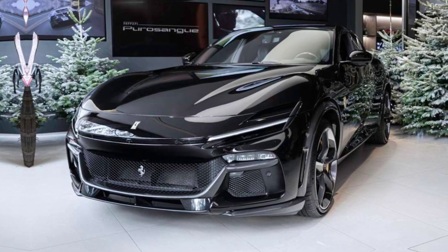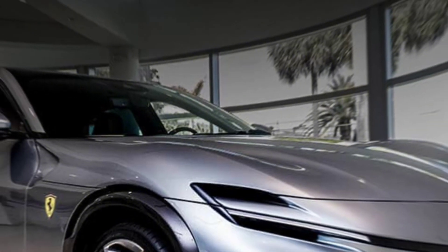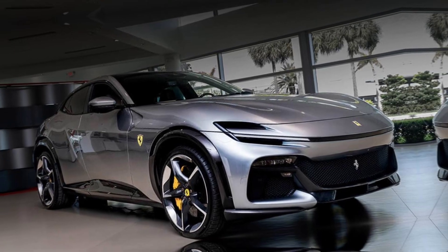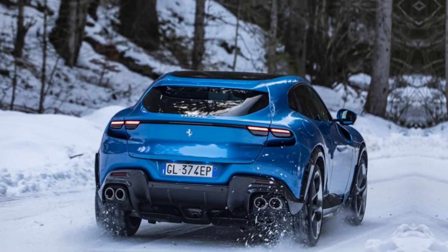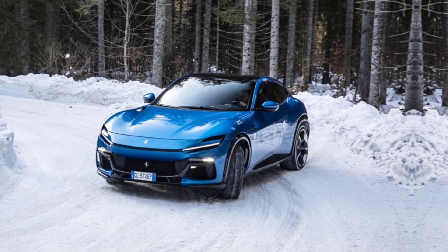Hi everyone and welcome back to my YouTube channel. Today we witness the unthinkable — the 2024 Ferrari Purosangue. Your eyes haven't deceived you; Ferrari has officially entered the realm of the SUV.